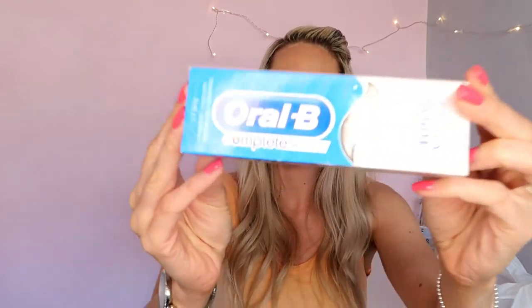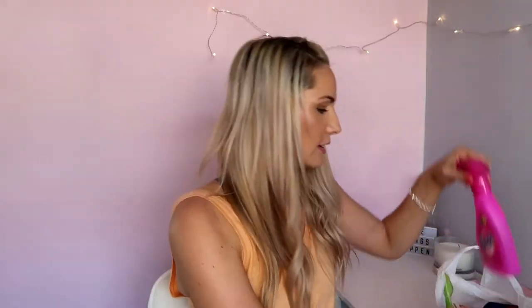Next one is Oral-B Whiter Than White toothpaste. I don't know if this stuff works — all toothpastes always say they'll make your teeth white — but I thought for a pound and it's Oral-B, I'd give it a go. I normally go with Sensodyne because my teeth recently have been so sensitive, but I thought I'd try this one and just see how my teeth get on.